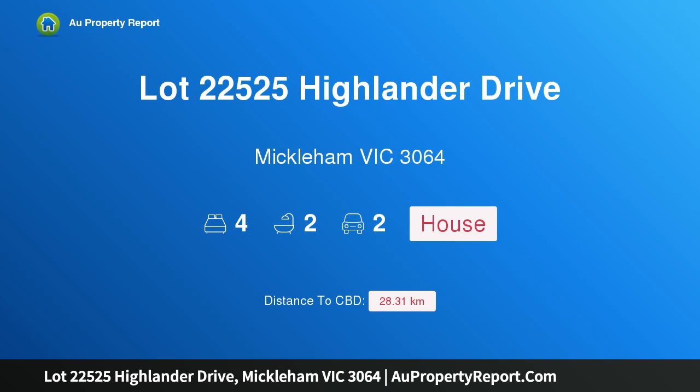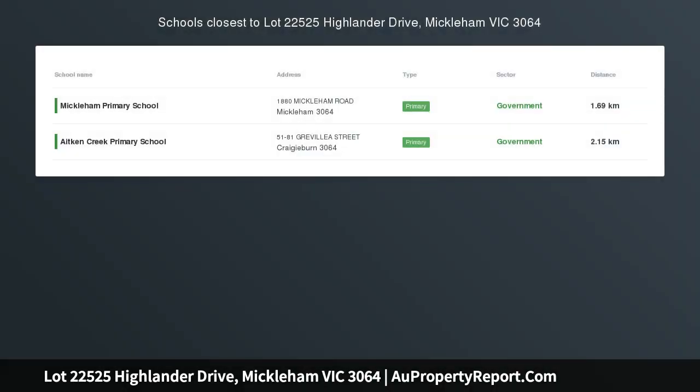Hi, I am glad to introduce Property Lot 22525 Highlander Drive, Micklem Victoria 3064. Welcome to your brand new Porter Davis Real Estate Home.